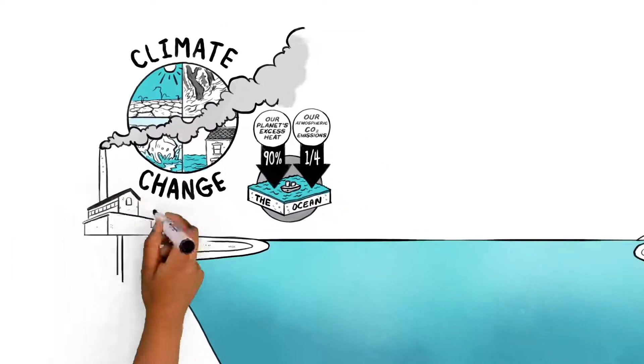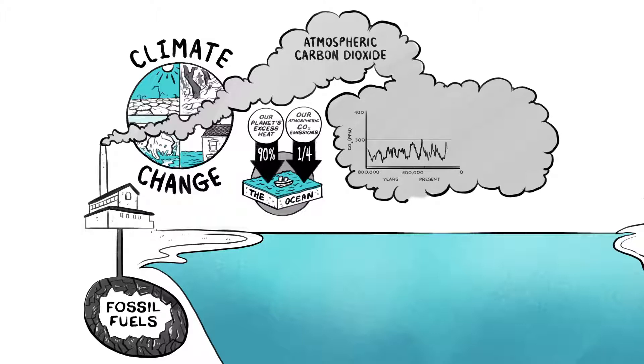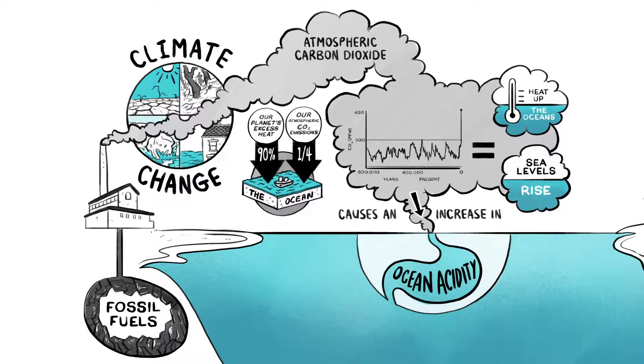Unfortunately, we live with the highest levels of heat-trapping atmospheric carbon dioxide in human history, which is taking an enormous toll on the oceans. Raised CO2 levels not only heat up the oceans and let sea levels rise, but also cause an increase in ocean acidity, giving our ally a bad case of heartburn.